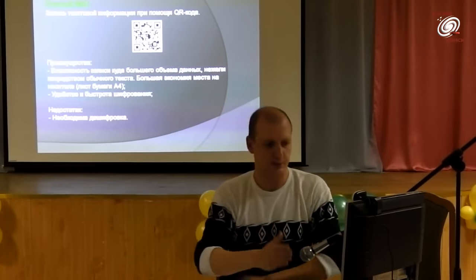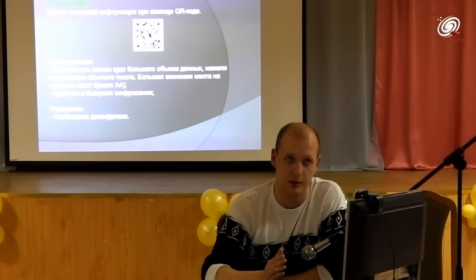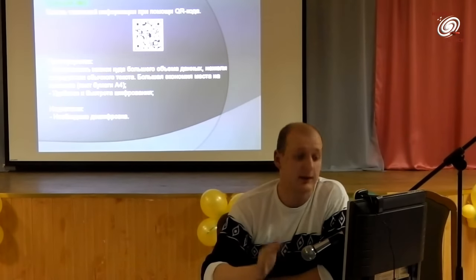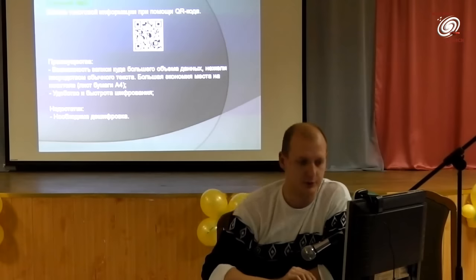Этот способ будет активно использоваться. Сейчас готовится вторая капсула, которая будет помещена в музее ориентировочно в августе следующего года.